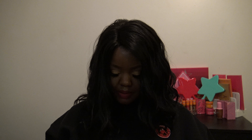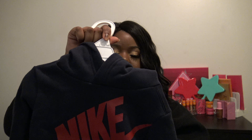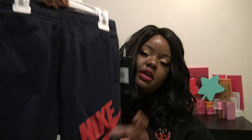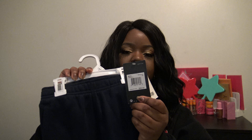In this bag I did get a lot of clothing for my son. I got him this very cute Nike sweatshirt — it is navy blue and red, and it was $14.99, marked down from originally $30 from Nike.com. I also got these navy blue and red Nike sweatpants that go with that hoodie. These were $9.99 and originally would have been $30.